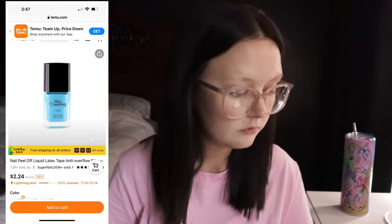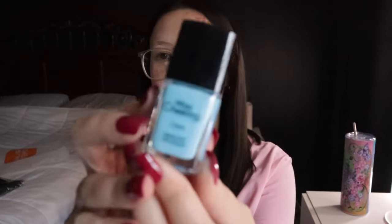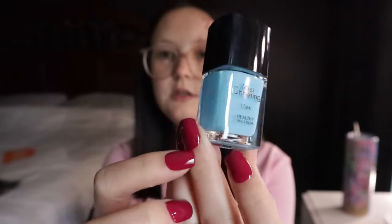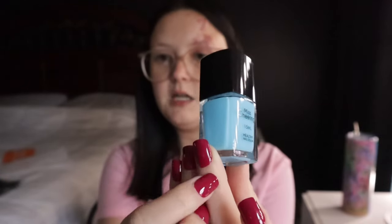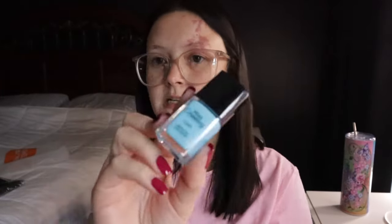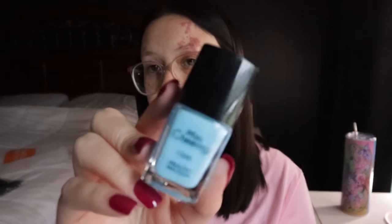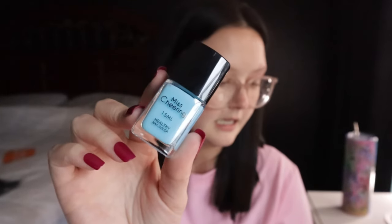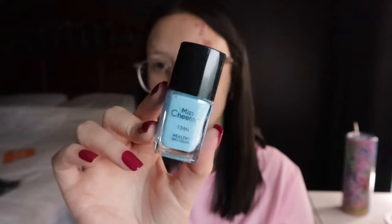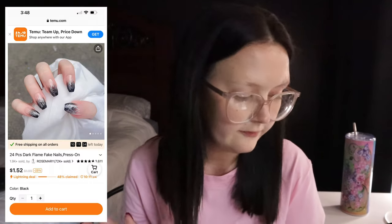Next I got nail peel-off liquid latex tape — it's like an anti-overflow oil, only $2.24. Basically you put it around your nails near your cuticles so that if you get any paint on your skin you can just peel it right off. It won't make a mess on your fingers. I got this because I am a messy painter when it comes to painting my nails.